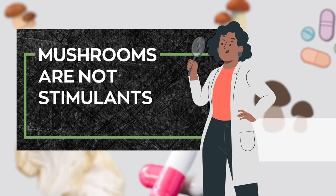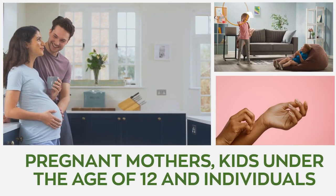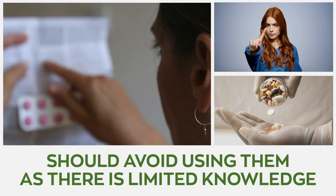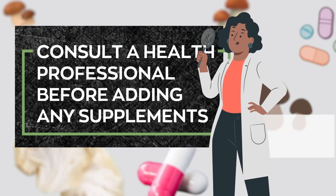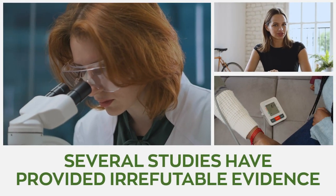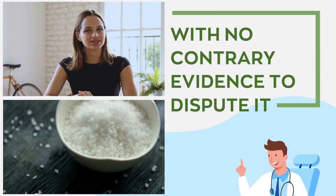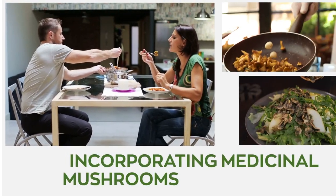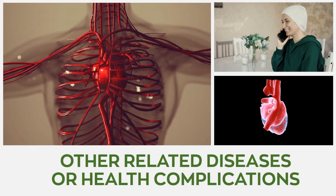Mushrooms are not stimulants. They are a natural supplement whose properties foster mental clarity and enhance cognitive function. Pregnant mothers, kids under the age of 12, and individuals allergic to the active components of mushrooms should avoid using them, as there is limited knowledge of potential drug interactions. It is vital to consult a health professional before incorporating any supplements into your diet so that they can weigh the benefits alongside the potential side effects. Several studies have provided irrefutable evidence on the ability of mushrooms to lower blood pressure. Mushrooms possess low levels of salt and cholesterol, making them a heart-healthy meal, and incorporating medicinal mushrooms into your diet helps manage blood pressure levels and reduces the risk of developing several other related diseases or health complications.